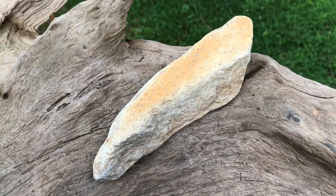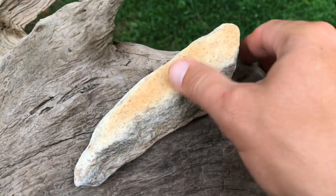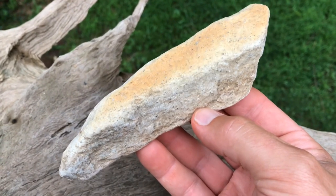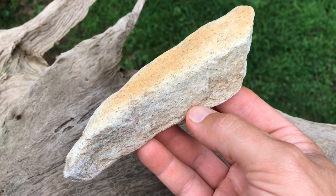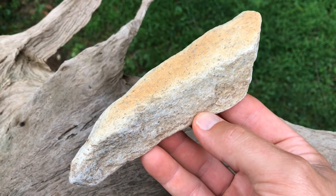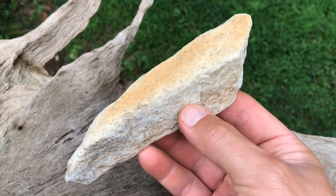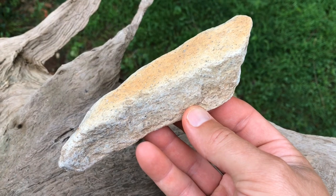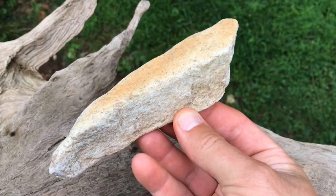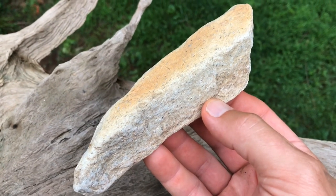I bet you guys are asking yourself — what is that? Well, I'll tell you what it is. That is a rock. The story behind it is I took my granddaughter swimming today in the river and she found this and came running up to me and said, 'Paw Paw, is this an arrowhead?' So I just had to save it and share it with you guys. Also, I'd like to thank all the new subscribers I've gotten in the last week — kind of a little surge going on. Don't know why, but thanks, and I'll hopefully have a new video up soon. Happy hunting.